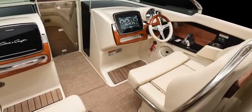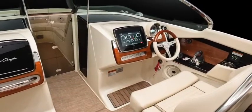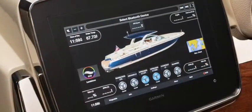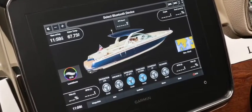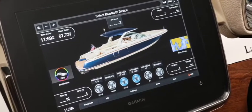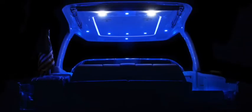Seated comfortably at the helm puts the large-screen Garmin multifunction display panel at your fingertips. Here you have control of navigation, all electronic functions, lighting, and a clear and crisp digital display of all gauges and systems. Lumishore Luxe LED lights in six zones, programmable to music and any color, bring a new dimension to an already beautiful design.